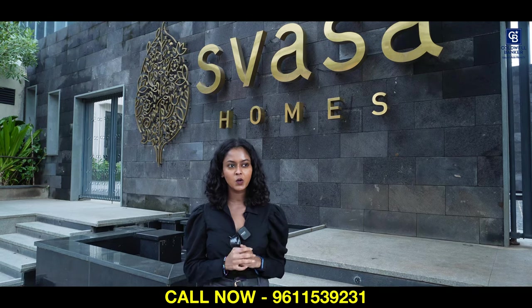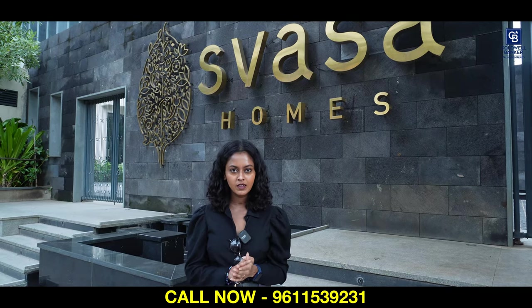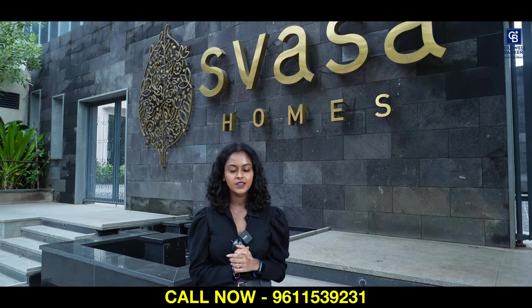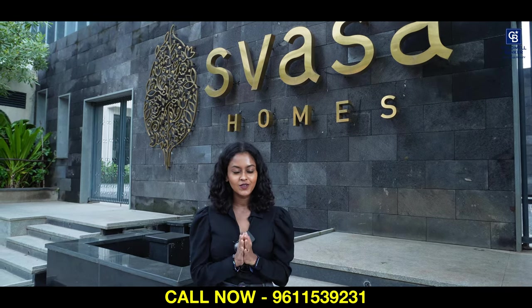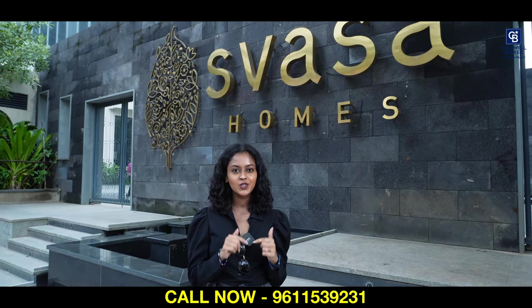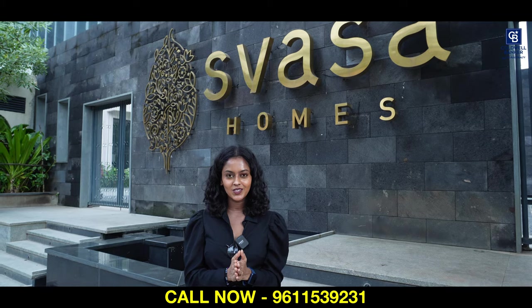This unit which you just saw is quoted at 9.5 CR, and the rate is negotiable. Anybody who is looking to purchase an apartment in Basangudi, please get in touch. If you have not, subscribe to our YouTube channel. Please subscribe, like this video, share this video, and please comment on this video.